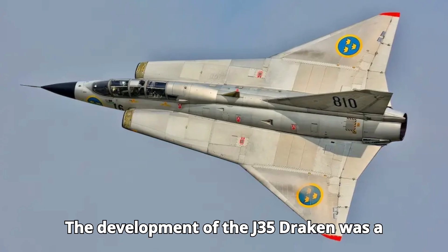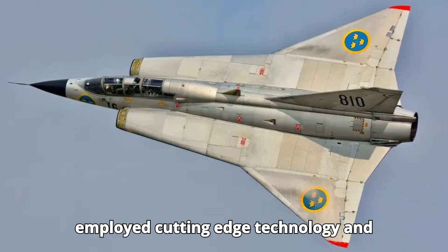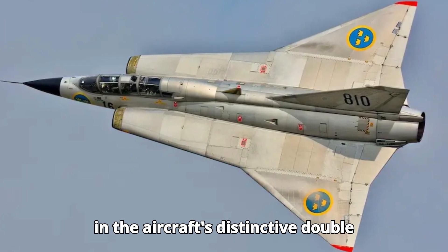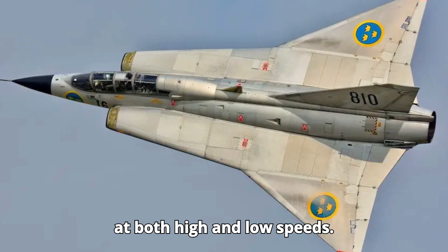The development of the J-35 Draken was a monumental task. Saab's engineers employed cutting-edge technology and innovative design principles, resulting in the aircraft's distinctive double-delta wing configuration, which provided exceptional stability and maneuverability at both high and low speeds.